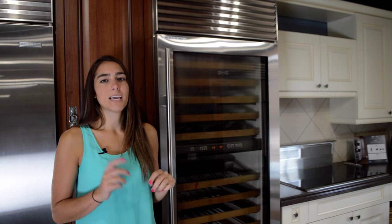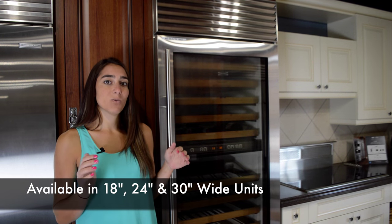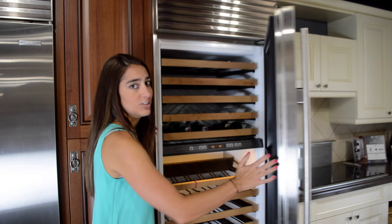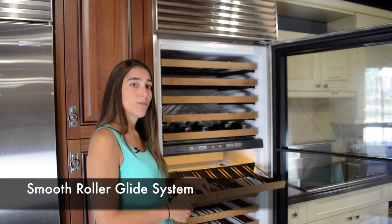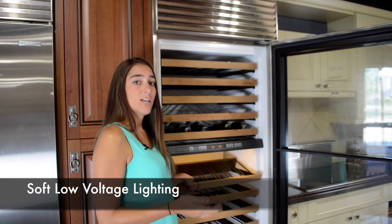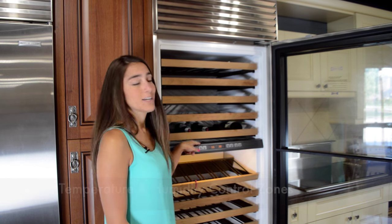The top-of-the-line sommelier must-have is the Sub-Zero wine column. These come in 18, 24, and 30 inch wide units — as you can see here, this is a 30 inch. Some of their top professional features include sturdy rust-proof wire racks with a cherry wood front. They are on a roller glide system that provides a smooth flow for your wine as you pull the racks in and out. They have soft, low voltage lighting to help protect your wine, and it is a dual temperature and humidity controlled unit.